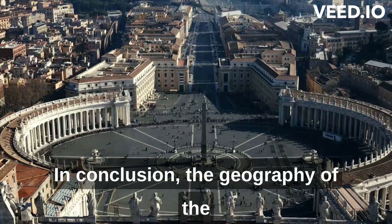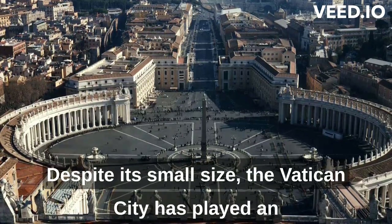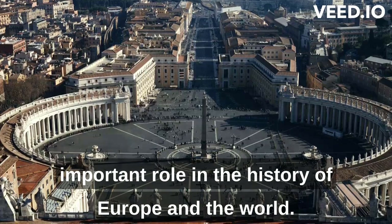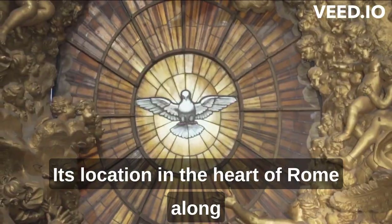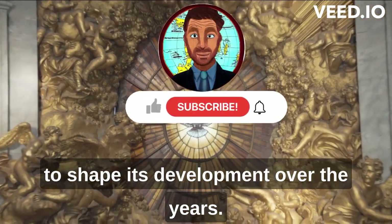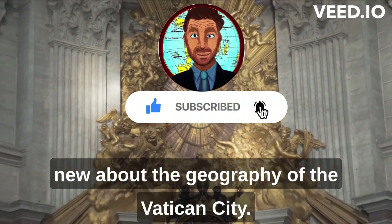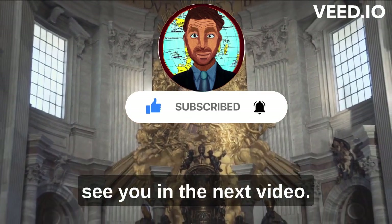In conclusion, the geography of the Vatican City is unique and fascinating. Despite its small size, the Vatican City has played an important role in the history of Europe and the world. Its location in the heart of Rome, along the banks of the Tiber River, has helped to shape its development over the years. We hope you enjoyed this video and learned something new about the geography of the Vatican City. Thank you for watching, and we'll see you in the next video.